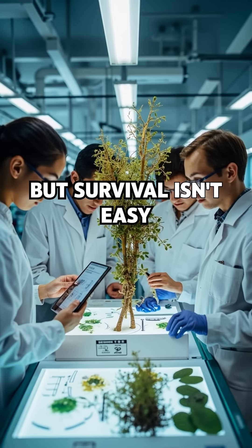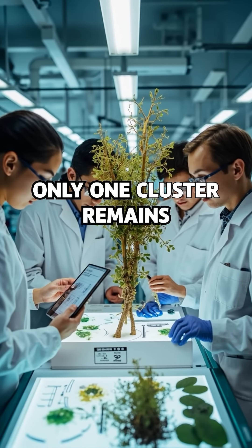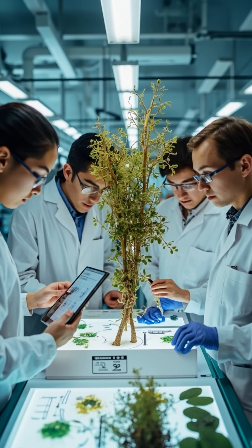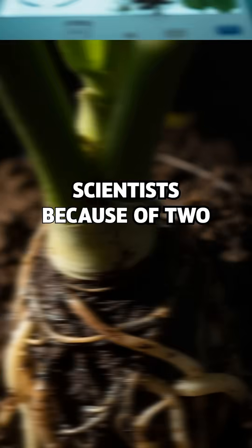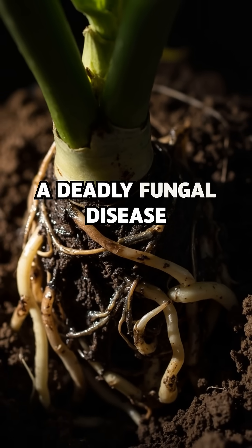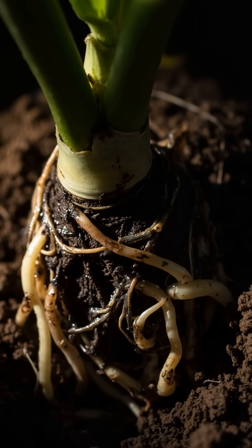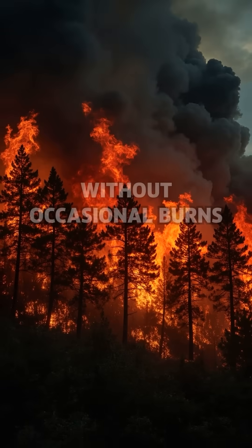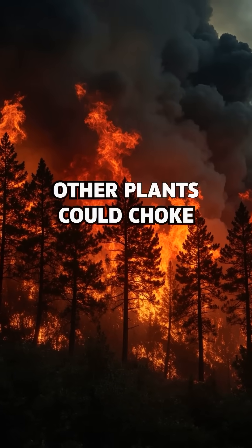But survival isn't easy. Only one cluster remains, hidden in a secret remote part of southern Tasmania, guarded carefully by scientists because of two huge threats: root rot, a deadly fungal disease that could wipe it out, and even fire — or surprisingly, the lack of fire. Without occasional burns, other plants could choke it out.